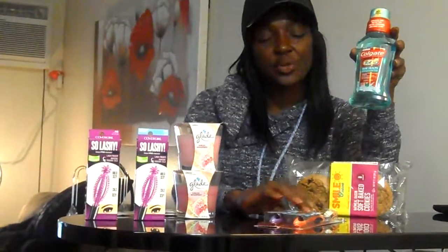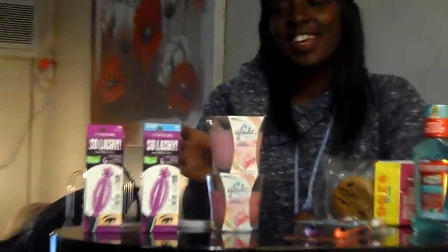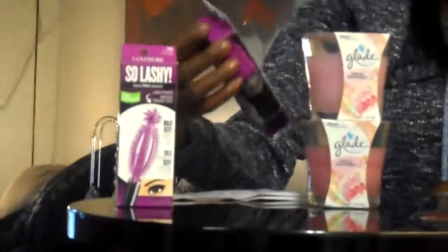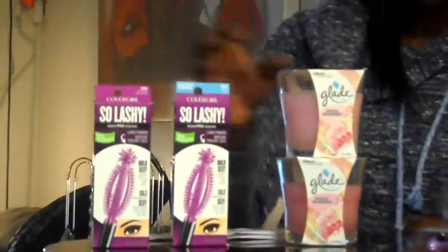Some of the deals that I got was the Colgate. I got three of them because they also had a deal — if you spend $10 or more, they gave you back a $5 register reward points. I also got the Glade candles, the CoverGirl So Lashy mascara, and I had to get a filler, so I threw in some cookies.